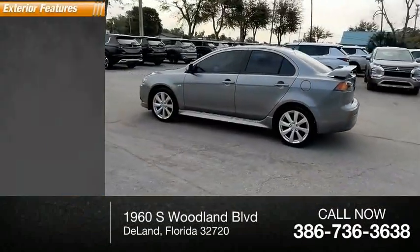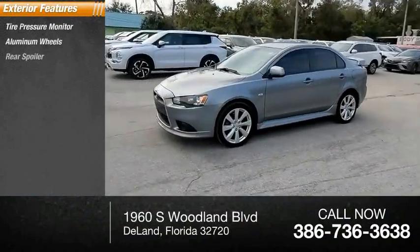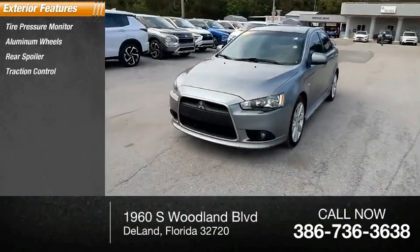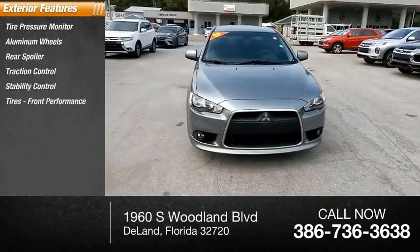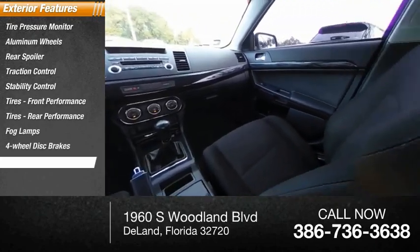Here are some of this vehicle's great options: tire pressure monitor, aluminum wheels, rear spoiler, traction control, stability control, front performance tires, rear performance tires, fog lamps, 4-wheel disc brakes, FWD.